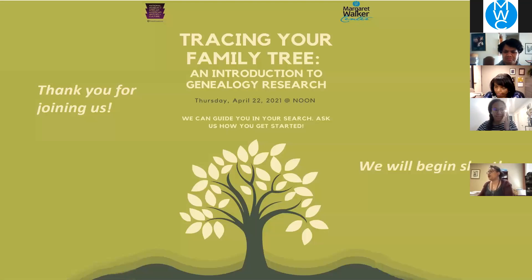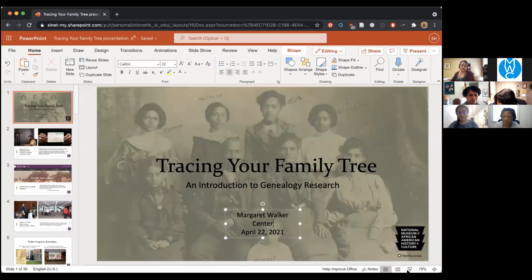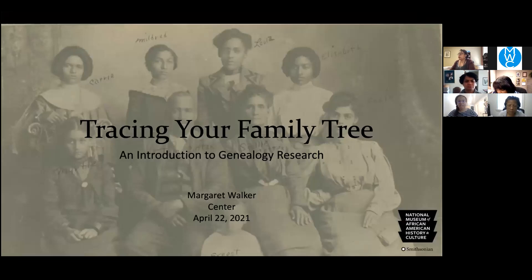Thank you so much for the introduction and for having us. We're really excited to be here and I'm going to go ahead and share my screen so we can get started. Today we're going to talk about tracing our family tree — it's our introduction to genealogy research. We'll talk through the steps to get started and then demonstrate a case study. We are also available for one-on-one individual sessions or small family sessions, so please reach out to us to make an appointment.